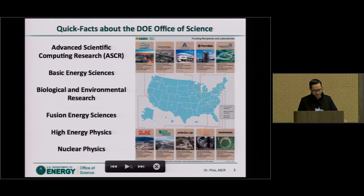There's basic energy sciences, biological and environmental research, fusion energy, high energy physics, and nuclear physics. We have ten national laboratories spread across the United States. Particularly, the laboratories that my office, ASCR, commonly works with include Argonne, Oak Ridge, Berkeley, and PNNL. We also work a lot with Sandia, Los Alamos, and Livermore.